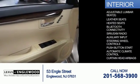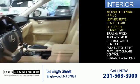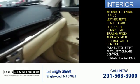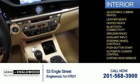Inside you'll find adjustable lumbar seats, leather seats, heated seats, Bluetooth connectivity, Sirius XM satellite radio, an auxiliary input, steering wheel controls, push button start, automatic climate control, and curtain head airbags.